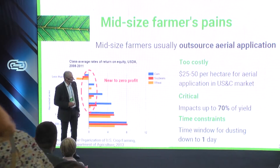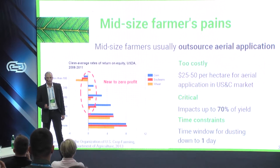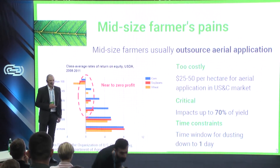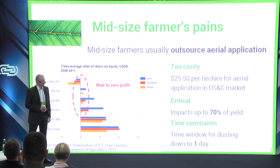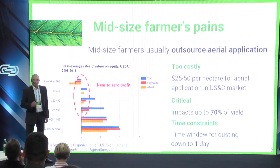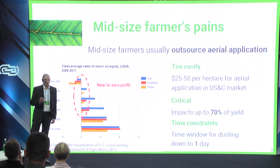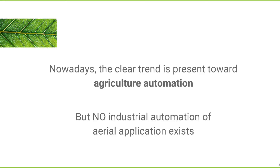Crop protection impacts up to 70% of field operations, but mid-sized farmers have to buy protection of their crops as a service. This is too costly, with time constraints that are critically important for their businesses. As a result, average profit rates of US and Canada mid-sized farmers are close to zero, due to high modern application machinery costs. Smaller farmers cannot afford it and suffer from lack of automation.